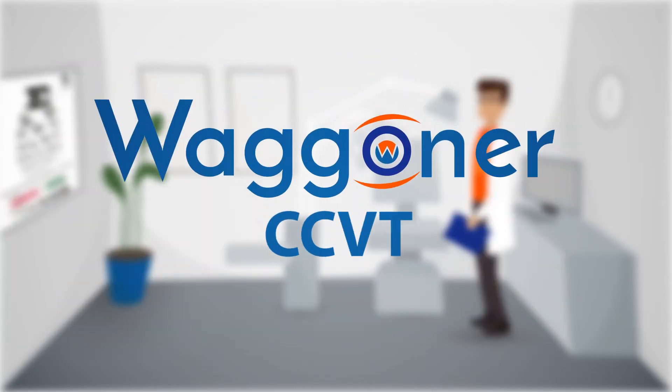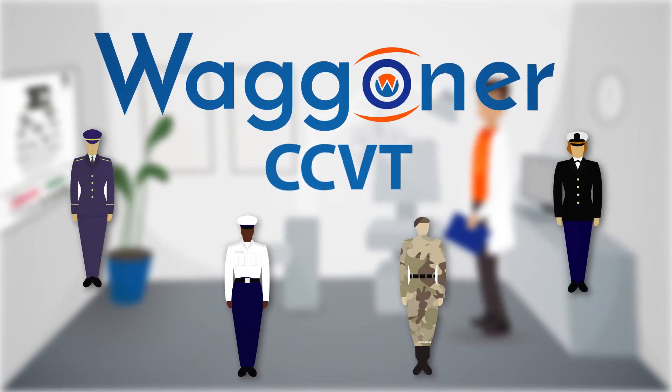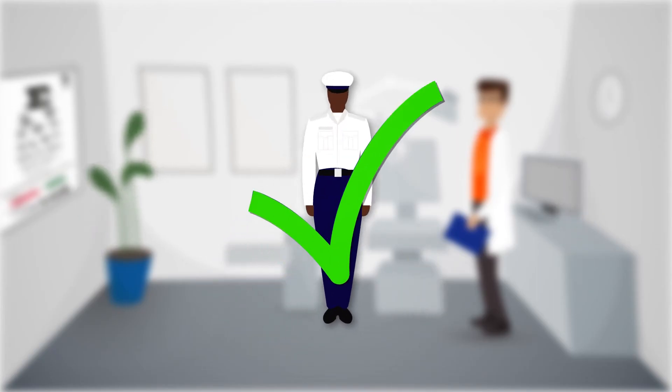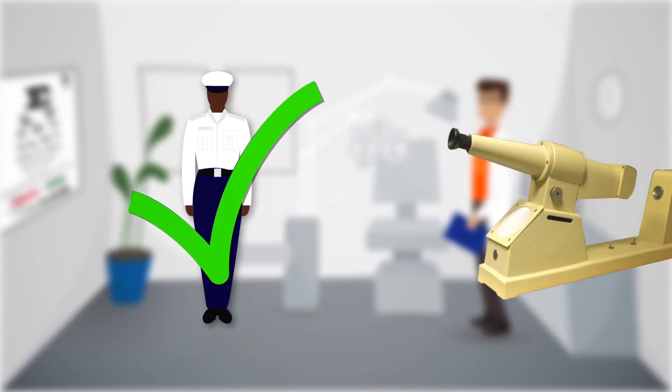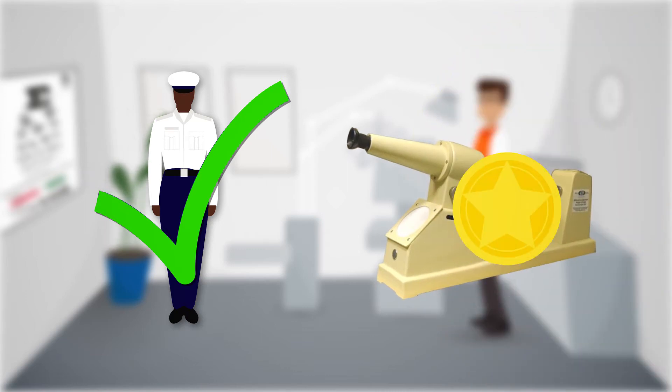The Waggoner CCVT is a military-grade, extended color vision test that is accepted by the U.S. Navy, Army, Coast Guard, and Marines. It was validated by the U.S. Navy and is comparable to the NAGL anomalous code, the gold standard for color vision diagnostics.